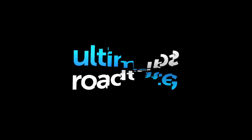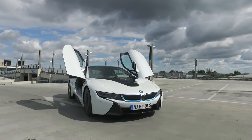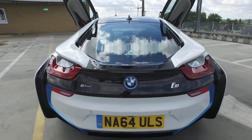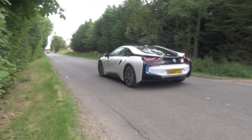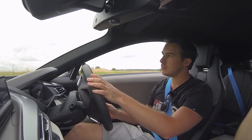Welcome back to Ultimate Road Trips. For those of you that follow us on Instagram, you'll know that I've changed my car — and here it is, the BMW i8. Welcome to the BMW i8!